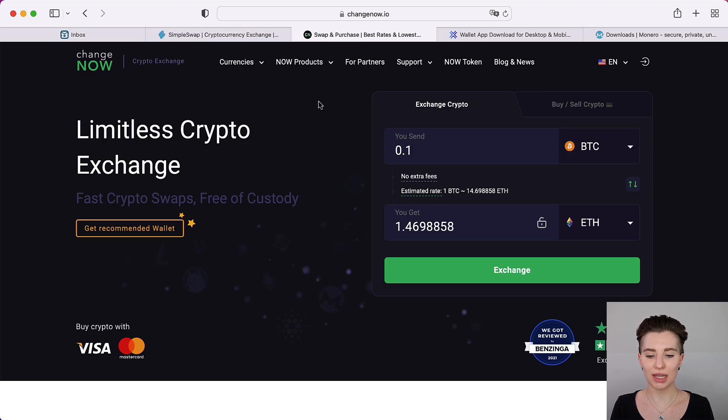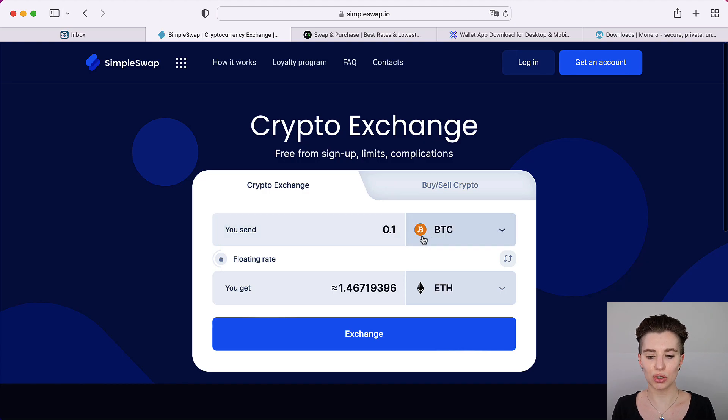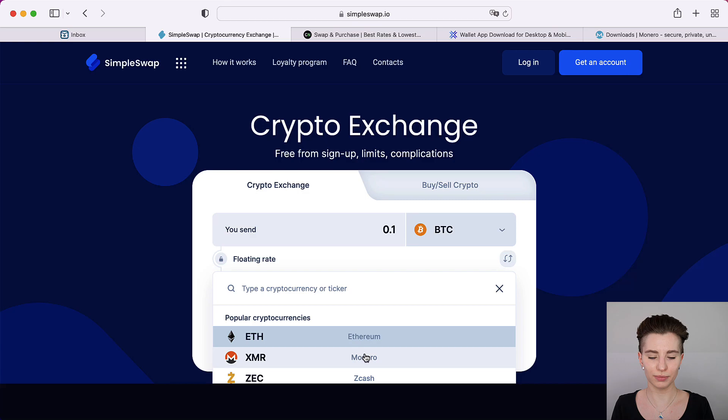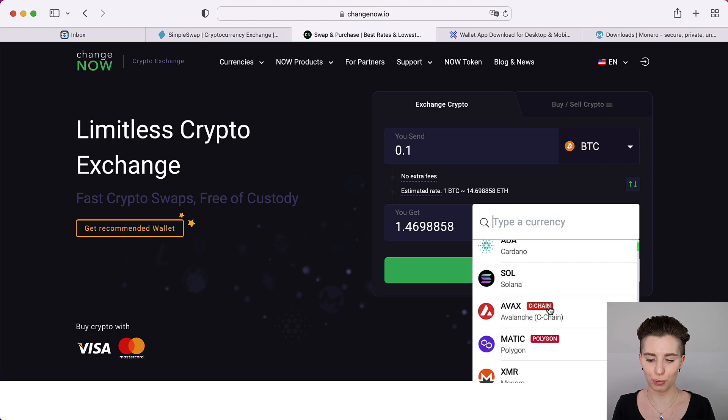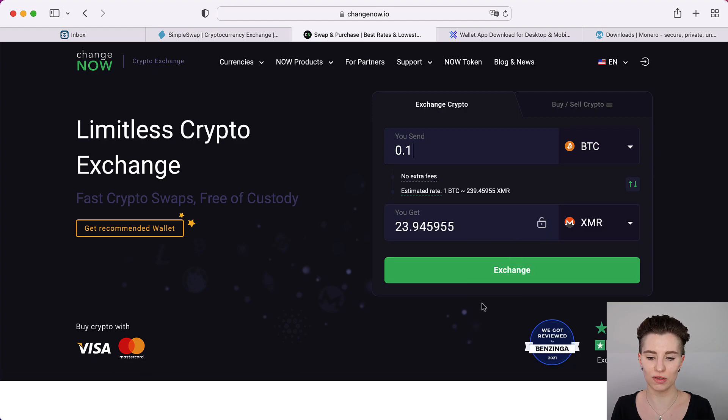On the top you can see it says Bitcoin and on the bottom it says Ethereum currently, and the same would apply to SimpleSwap as well. What you're going to do is leave Bitcoin since that's the coin you're currently holding and want to swap. This is what it's called — doing the exchange into Monero. So go ahead and change Ethereum by clicking on it and then select Monero. You're going to do the same on ChangeNow.